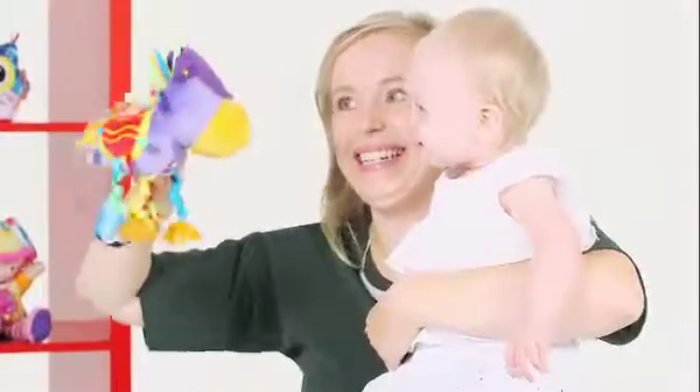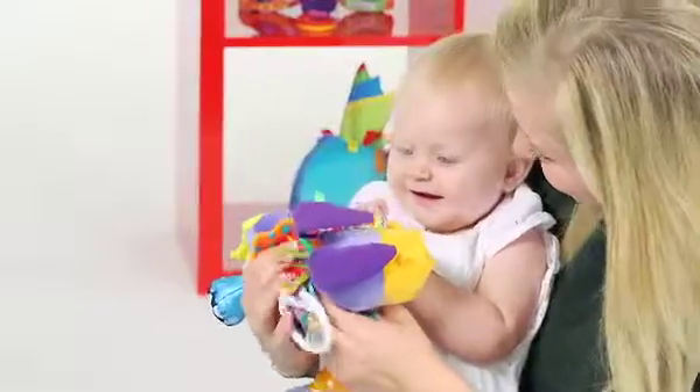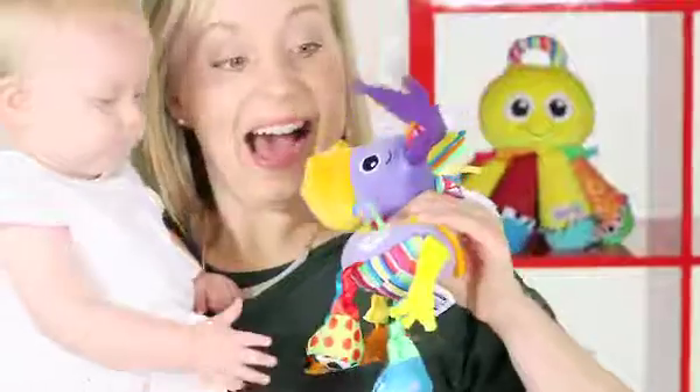Bring a fun new friend to playtime with Squeezy the Donkey. Squeeze his soft tummy and his ears will pop up every time. With his floppy ribbon legs and chunky clip-clop hoofs, you and your little one have so much to discover with this very special little donkey.